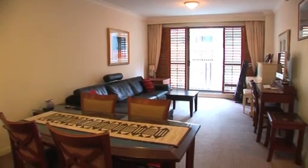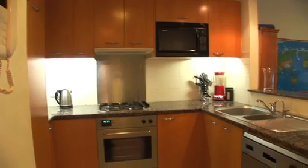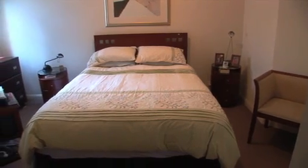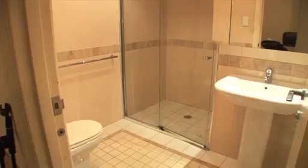The apartment offers spacious internal living. There's a fantastic gas-equipped kitchen with granite benchtops and plenty of storage. There's two well-proportioned bedrooms, master with ensuite and a second family bathroom.